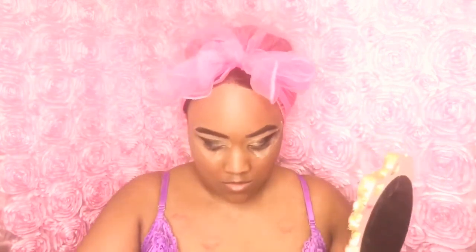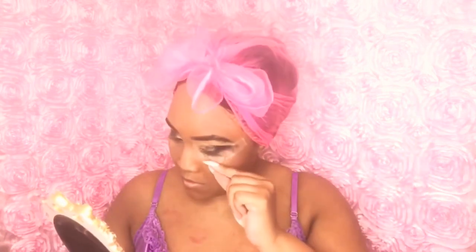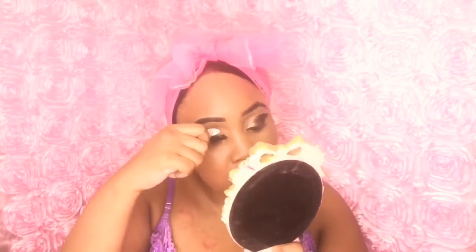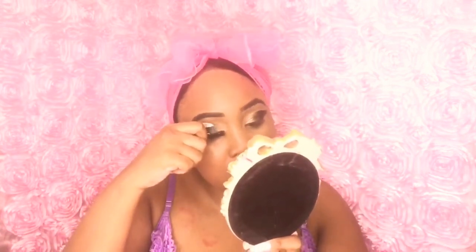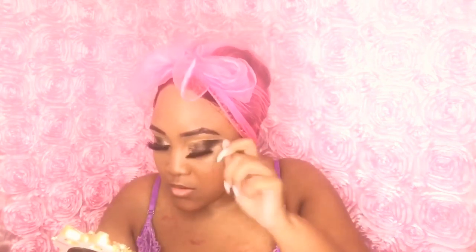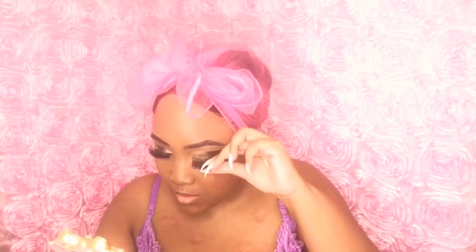Now I'm removing the tape off my face — you can see how crisp and clean it looks underneath. Then I clean it up more. I'm taking my Duo lash adhesive and my mink lashes from AliExpress and putting them on with my fingers and nails. These are super thick — I had to get used to wearing these, but I love them now. I'm doing the same on the other lid.